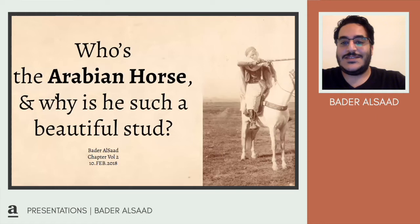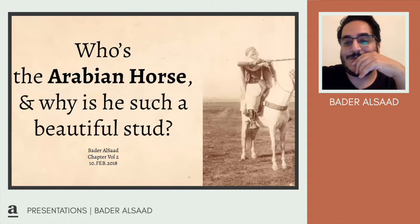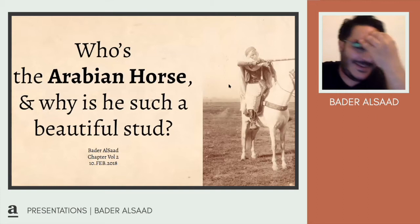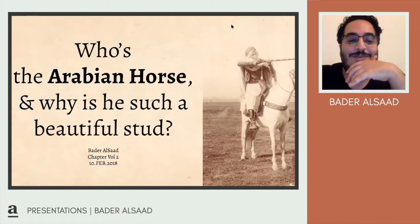Hi everyone. This is a very light, fun presentation on a topic I picked a couple of years back. It's been a very interesting journey going through it. So what I'm asking is: who is the Arabian horse, and why is he such a beautiful stud? I'll take you through how I got to this topic.